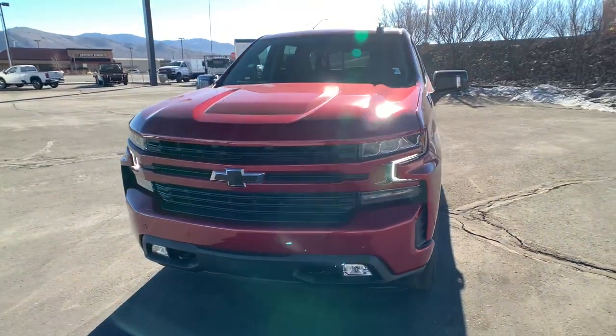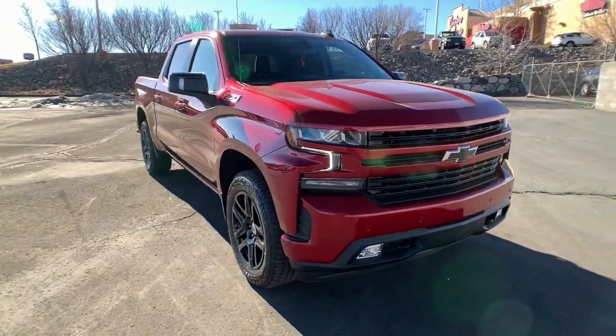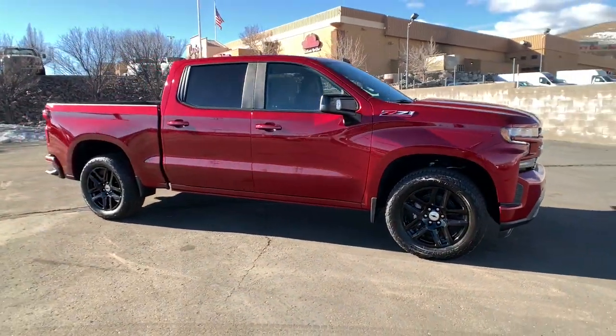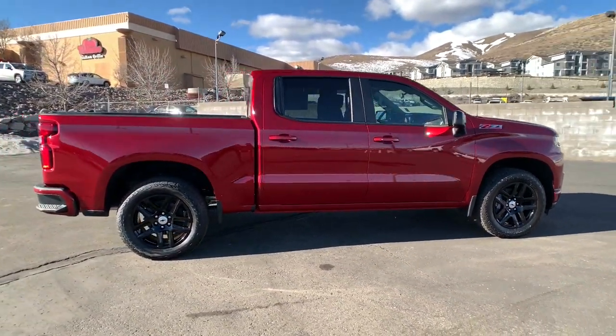Introducing the 2022 Chevrolet Silverado 1500 — the full-size pickup that's strong, quiet, and dependable, with the latest technology to keep you connected while you get the job done.